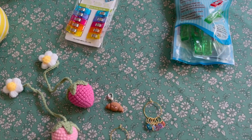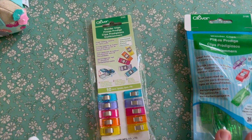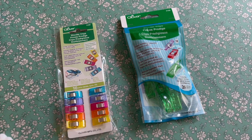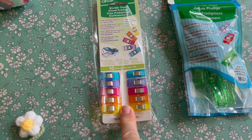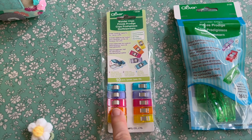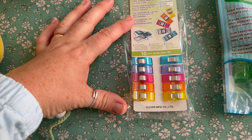And we've started stocking — we're going to see how they go — Clover Wonderclips. Because at the moment we do sell clips, I think we call them sewing clips or something, but they're not branded. And these are obviously the Clover original ones. So we're stocking the rainbow ones in, I think this is a small size.